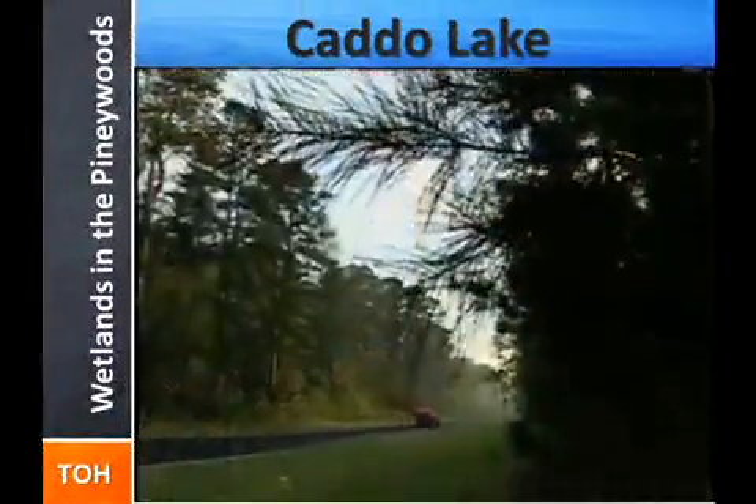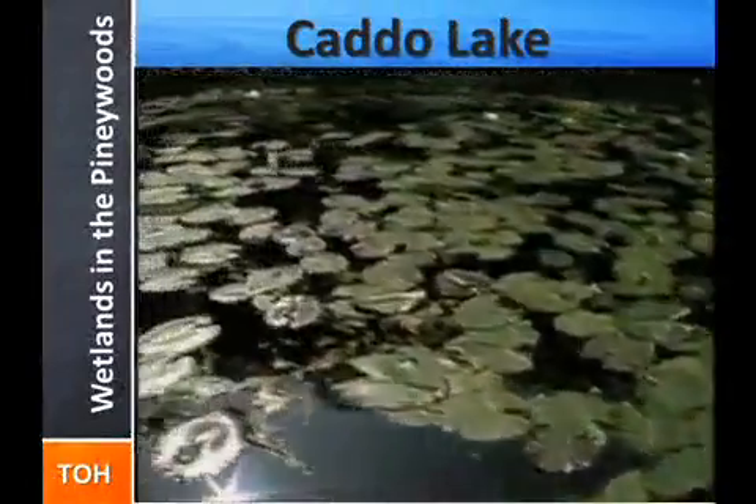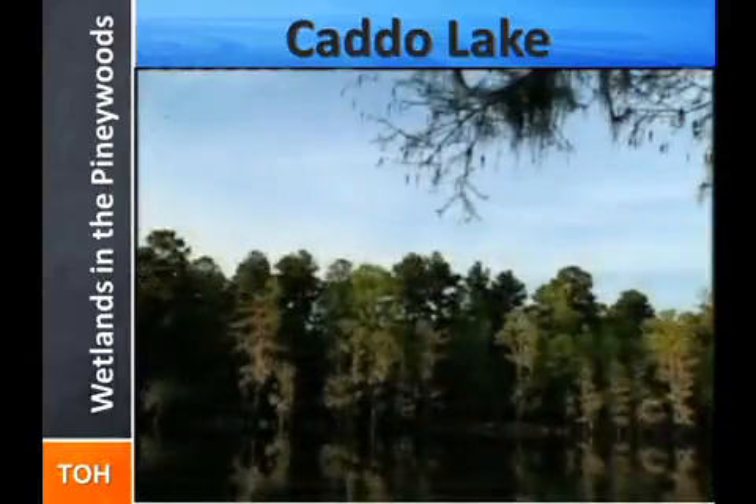In the Piney Woods of northeast Texas, straddling the Louisiana border, is a place equally rich in history, biodiversity, and scenic beauty — Caddo Lake.